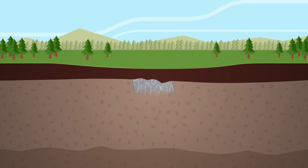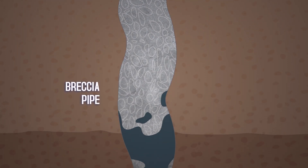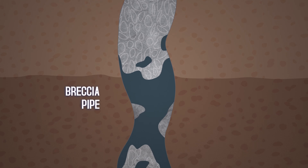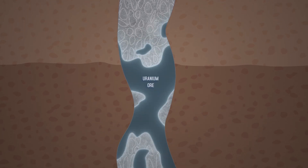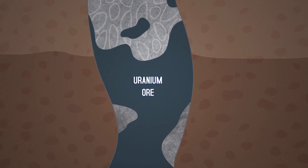The Pinion Plane Mine is a unique geological formation known as a breccia pipe, in which uranium is found in a naturally occurring vertical deposit. By targeting the concentrated uranium in the deposit, we preserve the surrounding ecosystem and keep our footprint to an absolute minimum.